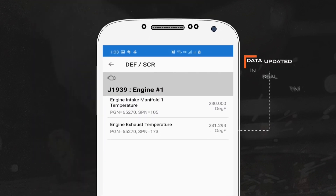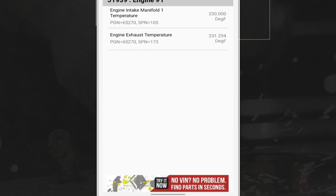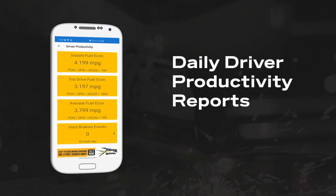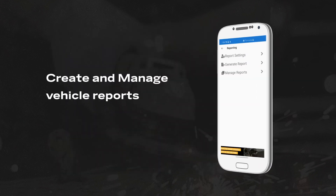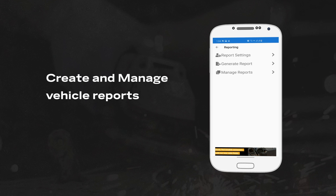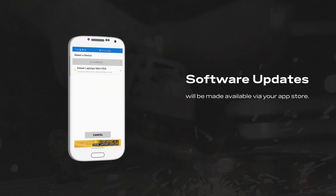Diesel Decoder interfaces with a user's Android or iOS device via easy-to-setup Bluetooth or Wi-Fi connections. Future capability expansions will be available via software updates through the device's app store.